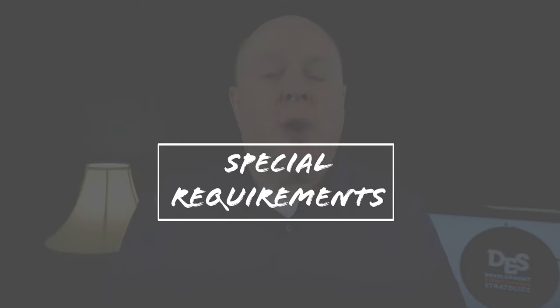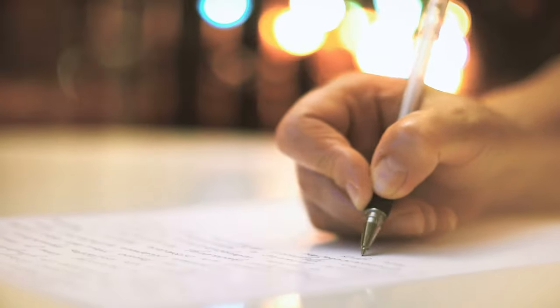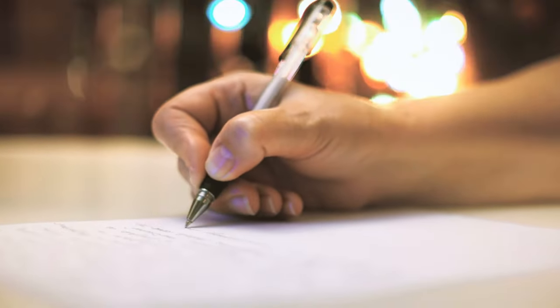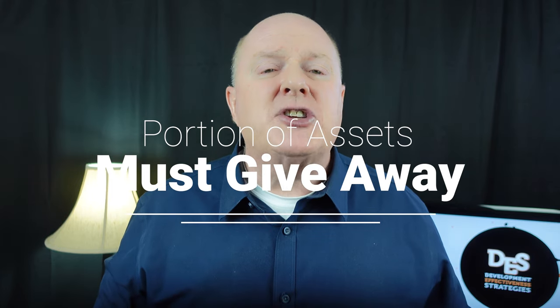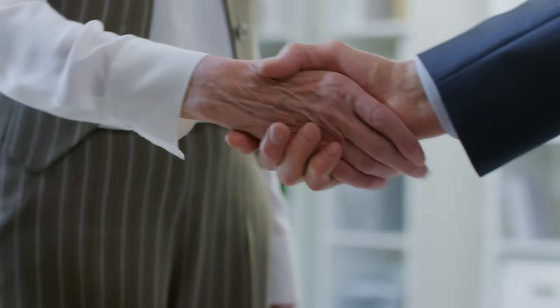Fact number three: special requirements. Foundations are required to do three things. First, they must complete a 990 PF tax return each year, which contains a wealth of information including address, contact information, requirements, assets, and to whom they give. Second, those tax returns must be publicly accessible and can be found in public libraries or online. Third, foundations must give away all income produced by their assets — up to 5% of adjusted gross assets annually — meaning foundations with growing assets must give away more and more each year.